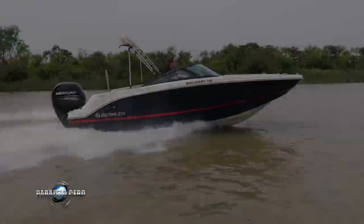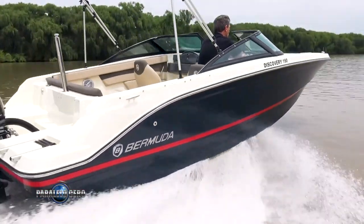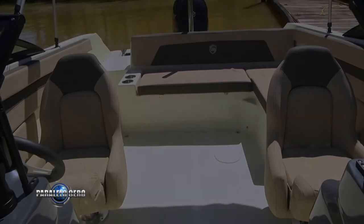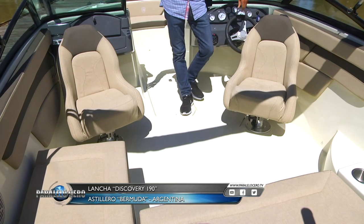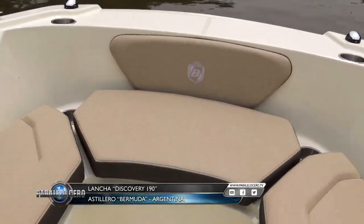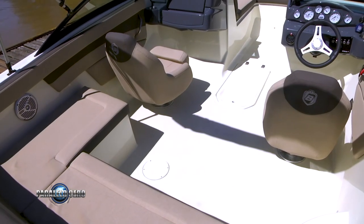It has a modern line design with a square bow that generates ample spaces throughout the vessel. Thanks to the design of the Bermuda Discovery 190, the interior stands out for its spaciousness and comfort. The cockpit features a large L-shaped sofa and swivel chairs that allow you to create a great living area. It also has stainless steel cup holders, a cooler, audio system, and many storage compartments. A special mention goes to the open bow area — being square-bowed, it generates a wide space where two or three people can sit comfortably. It has more storage spaces, more speakers, and more cup holders.